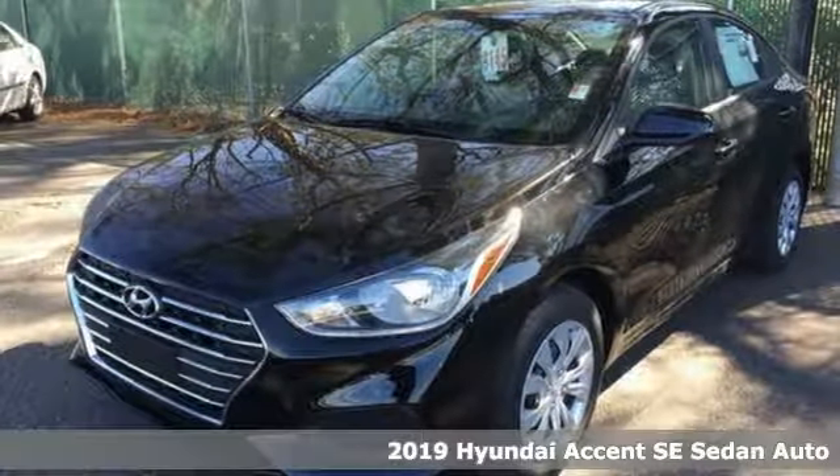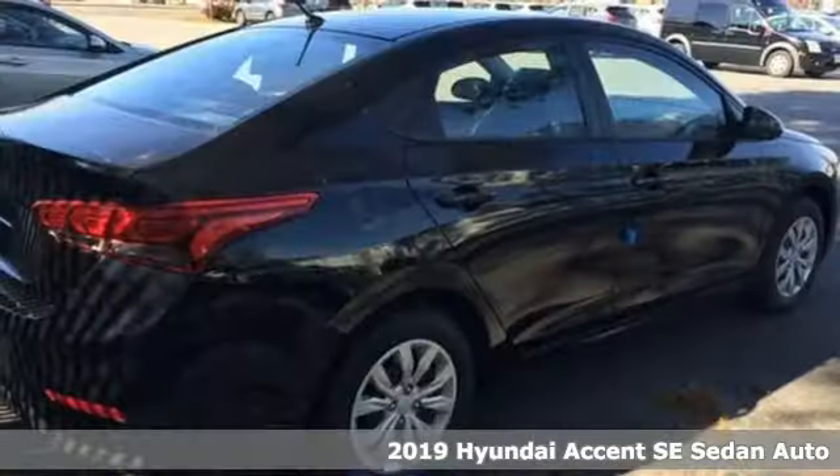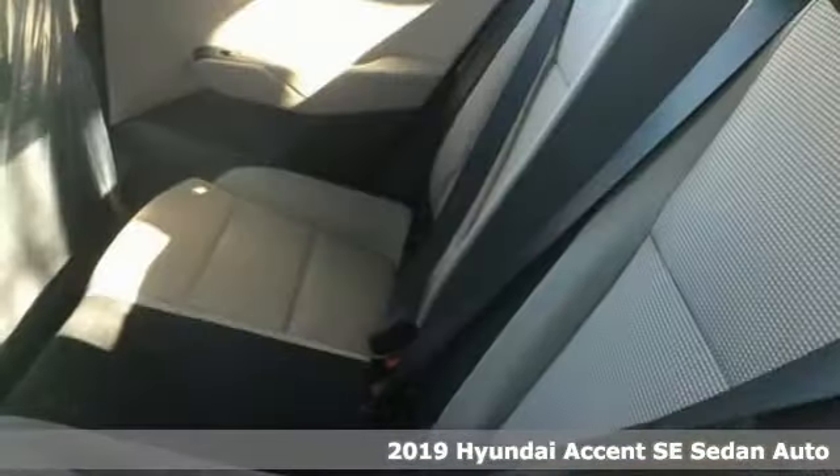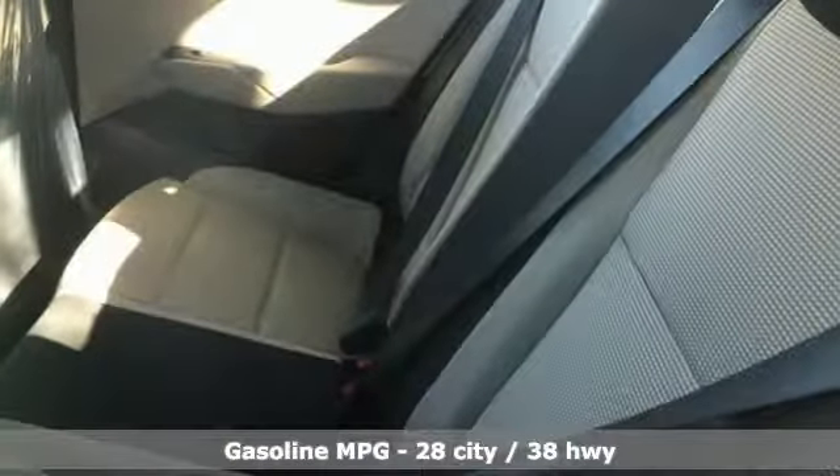It's a new 2019 Hyundai Accent. With plenty of room to go around, it's a subcompact that's big on space. And with features like these, every drive is a pleasure.